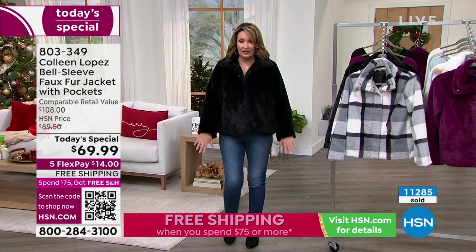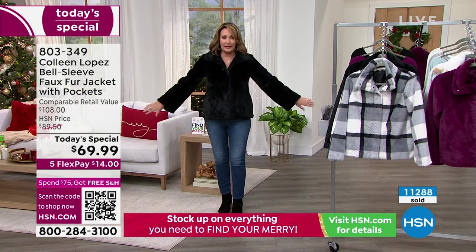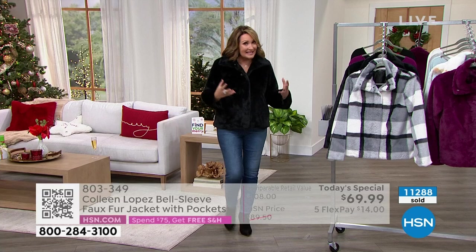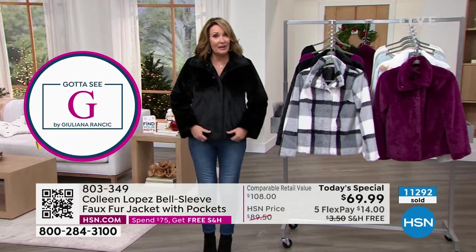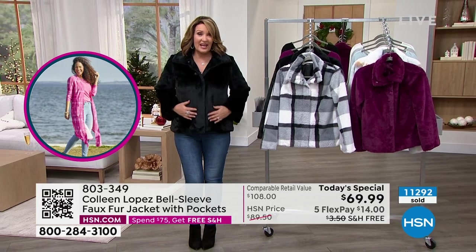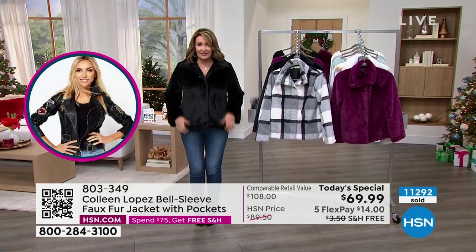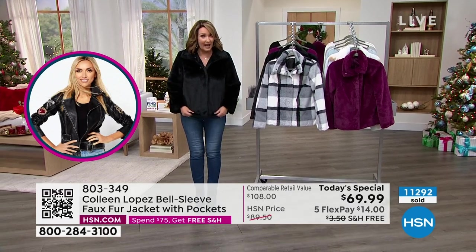I could even handle a little extra length on this because it's just that sort of fun design with that little baby bell sleeve. So the colors that are left: we have the black if you haven't ordered it yet — it's gorgeous. It looks like sheared mink, it feels like mink. I promise you this is not $69 — this jacket anywhere else would be a lot more expensive.